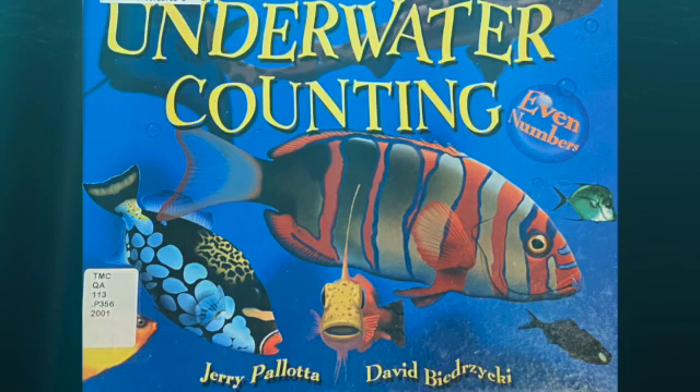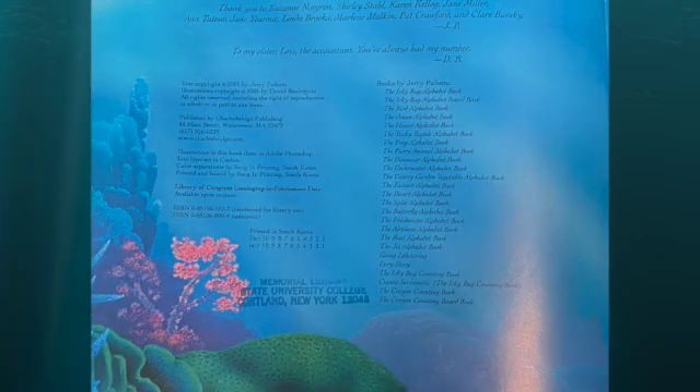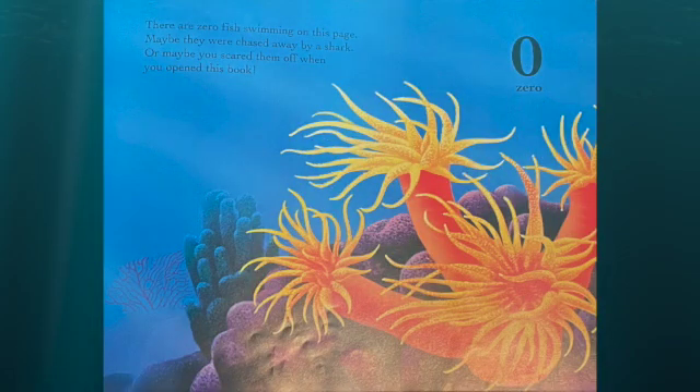Underwater Counter by Jerry Pallotta and Davy Fitzgerald. There are zero fish swimming on this page. Maybe they were chased away by a shark, or maybe you scared them off when you opened this book.